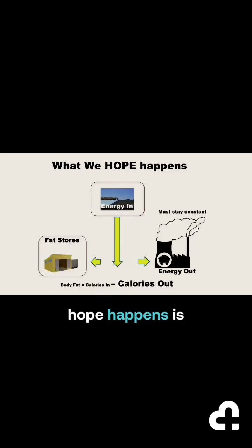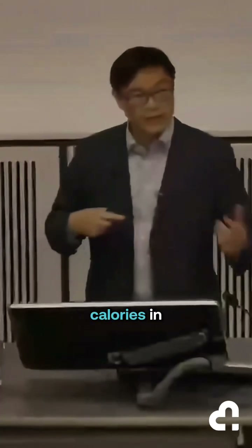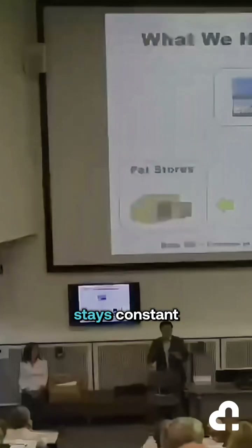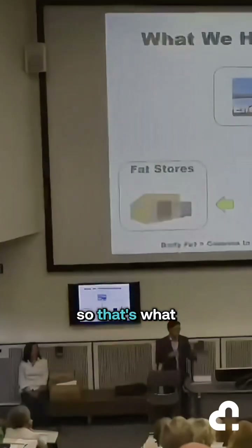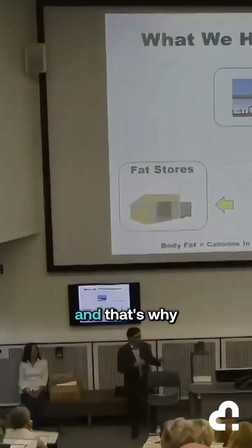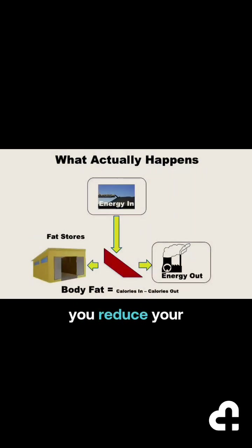What we hope happens is that as you reduce your energy in, you'll reduce your fat stores. But that is only true if your calories out, or energy out, stays constant. The calories-in, calories-out model assumes that your basal metabolic rate stays constant — and that's what we've known for the last hundred years does not happen. What really happens is that as you reduce your energy in, your energy out goes down, and your fat stores are completely unaffected.